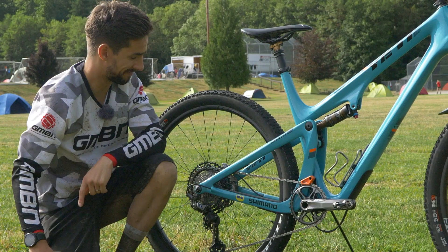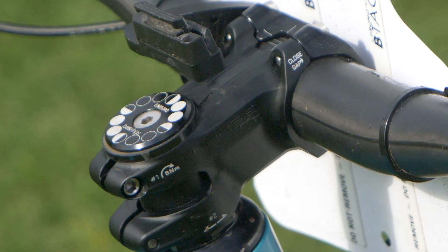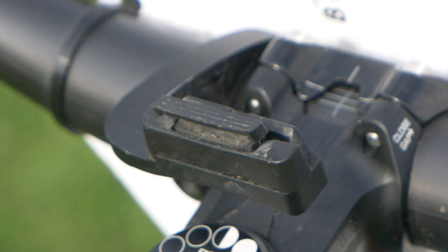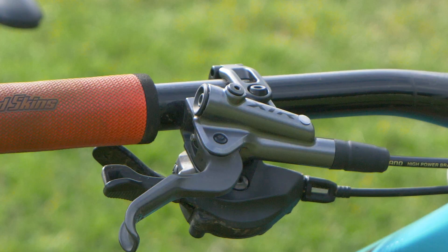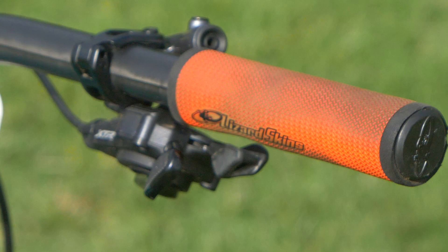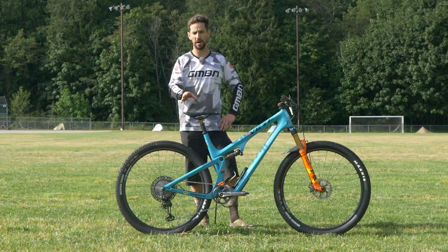There's a Shimano Pro Tharsis carbon bar with a 55mm stem, and a mount for the Stages head unit so Jeff can keep track of what he's doing. He's got the M9100 brakes with carbon blades, and Lizard Skins foamy grips — I bet that's quite nice, actually. Obviously spending a lot of time on the bike this week, comfort is really important. Finished off with a Pro Turnix saddle — that is, of course, Shimano's components brand.